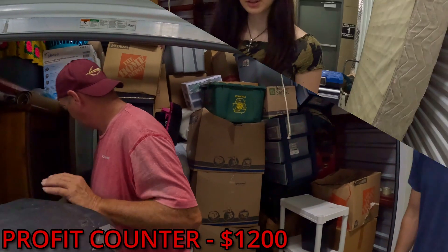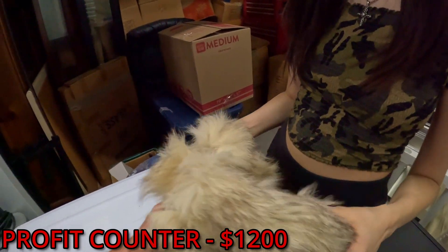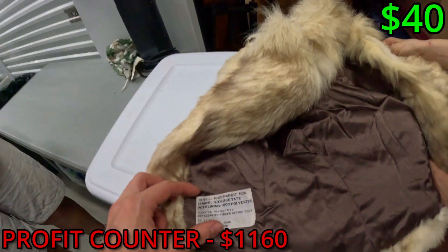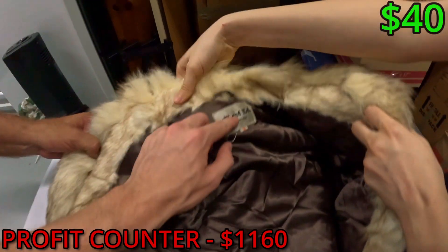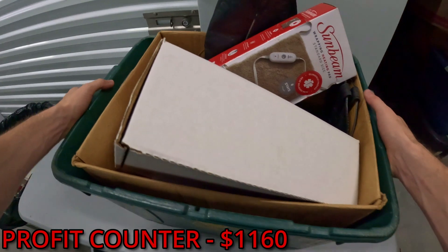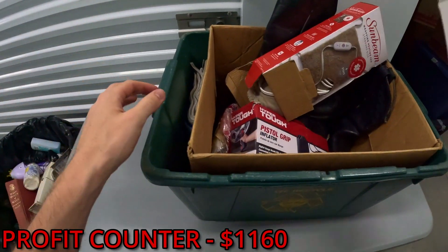We're gonna find out. What is this — they cut the head off it. It's a rabbit fur coat. Is it branded? Yeah — rabbit fur, it's vintage, Split End Ltd. I can already tell this is going to be a good box.